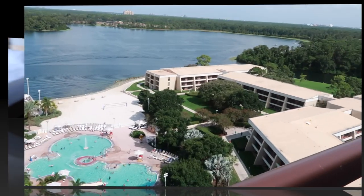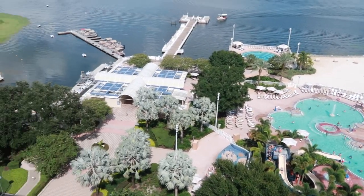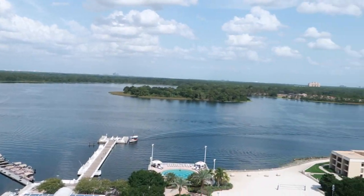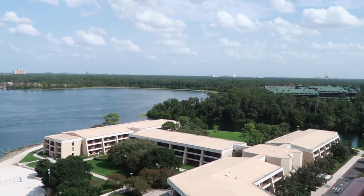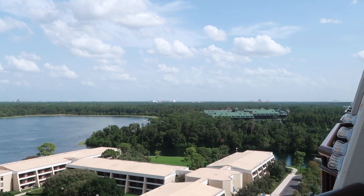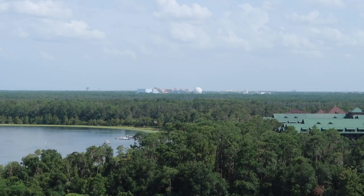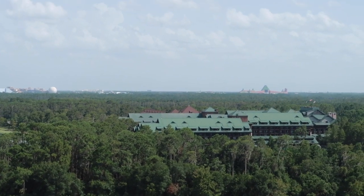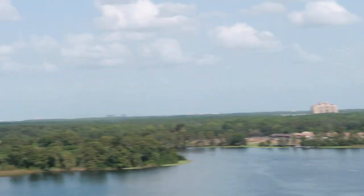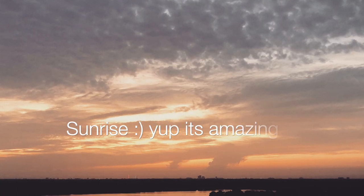Here is the view from our room. You can see the pool right down there, and there's Bay Lake Towers. Epcot is here in the distance — you can just barely see the ball of Spaceship Earth right over there. There's Wilderness Lodge, and Swan and Dolphin all the way over there. It's supposed to be a really amazing sunrise, so we'll have to get a picture of that.